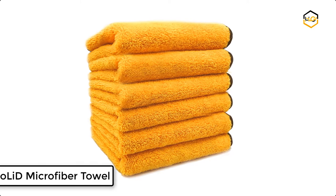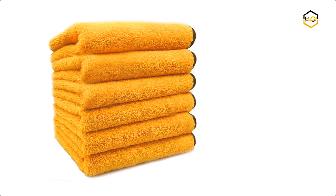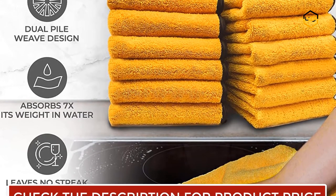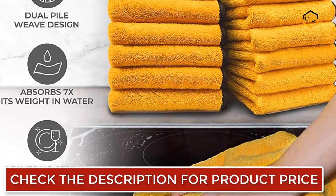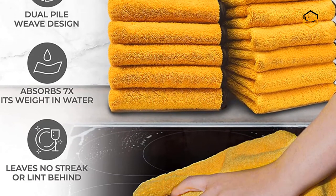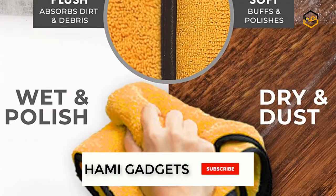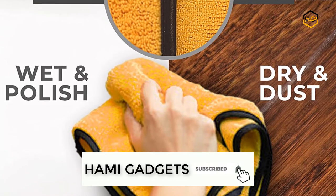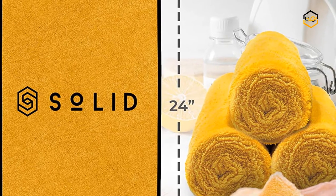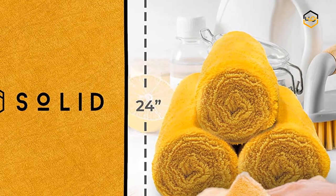At number 6, we have the Solid Microfiber Towel — the ultimate cleaning tool for streak-free cleaning and polishing with a non-abrasive design that won't scratch surfaces, paints, stainless steel, glass, or clear coats. It is constructed with ultra-absorbent 80/20 microfiber fabric blend, 5x thicker than the leading competitor. It picks up water and unsightly spills in one quick swipe, containing 360,000 highly refined hooked microfiber strands per inch. The solid cleaning cloth also has two different pile lengths on each side.